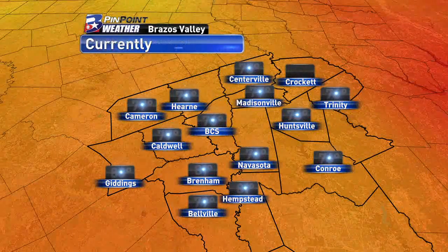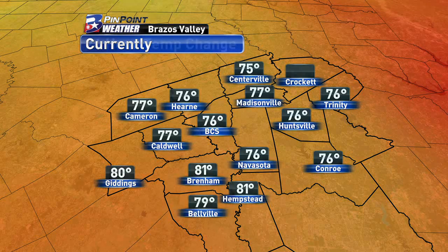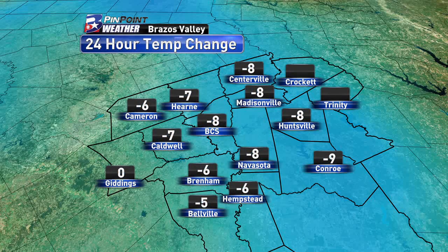We're going to add to these rainfall totals throughout the rest of the weekend. Temperature-wise, we're warming up quite nicely now that we are seeing sun, with temperatures in the mid to upper 70s in most counties, but some places are even seeing the lower 80s. So it's definitely a warm and humid day so far.